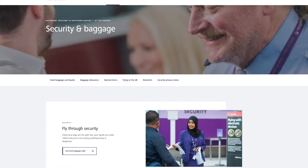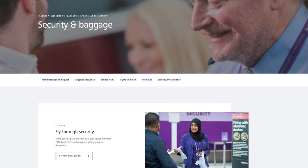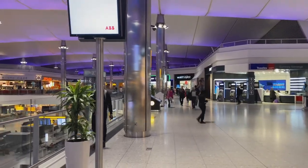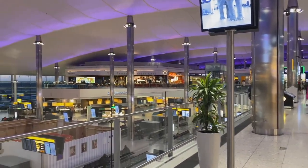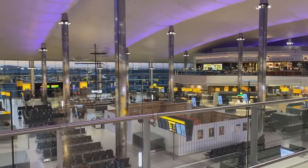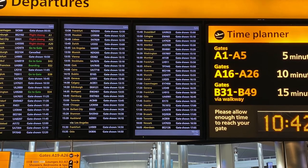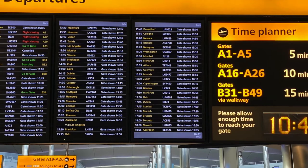A link to Heathrow's own guide to get through security is here in the top right — click on that. Once you are through security, you will be in the departure lounge. The first thing I do is check where I have to be to board the flight. Have a look at the boards — they will tell you where and when you have to be at the departure gate.